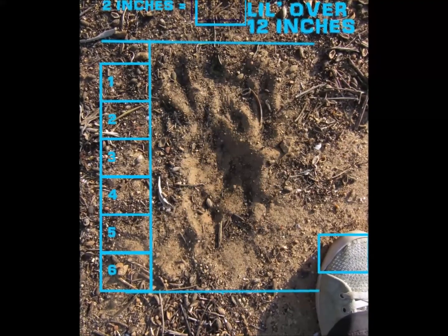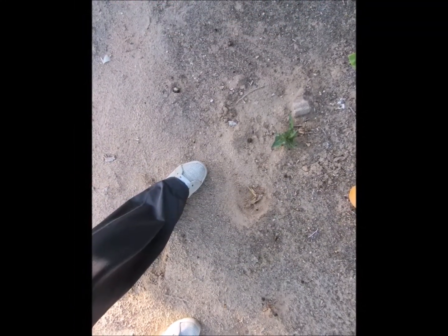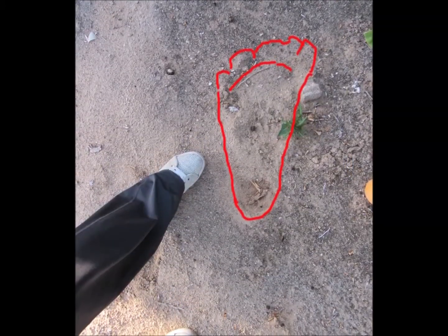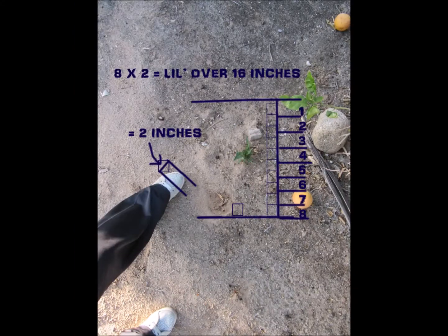This print is quite large, both long and wide, and it has toes — not as visible as some of the other prints. Like I said, there's not really going to be barefoot humans out here, so if you think that looks like a barefoot human print, that's really good.